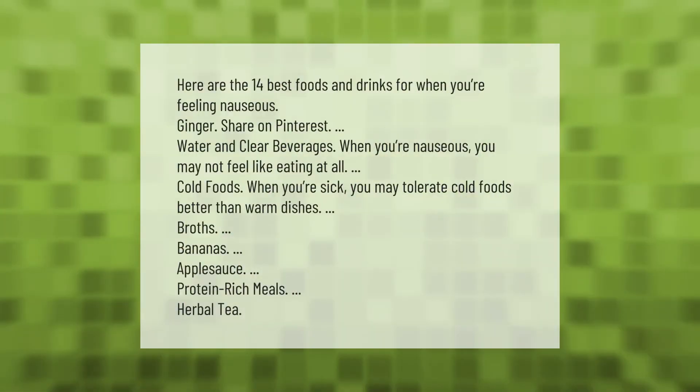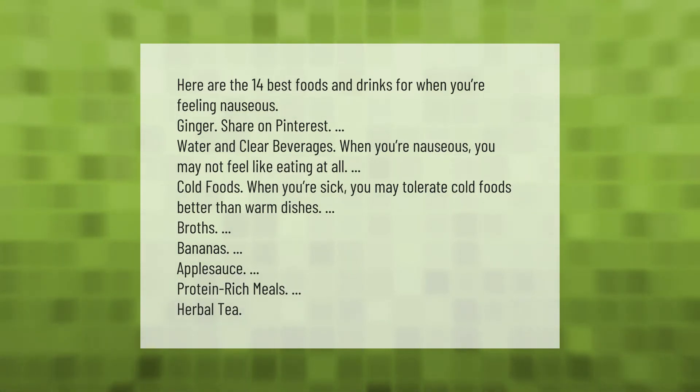Here are the 14 best foods and drinks for when you're feeling nauseous: ginger, water and clear beverages, cold foods — when you're sick you may tolerate cold foods better than warm dishes — broths, bananas, applesauce, protein-rich meals, and herbal tea.